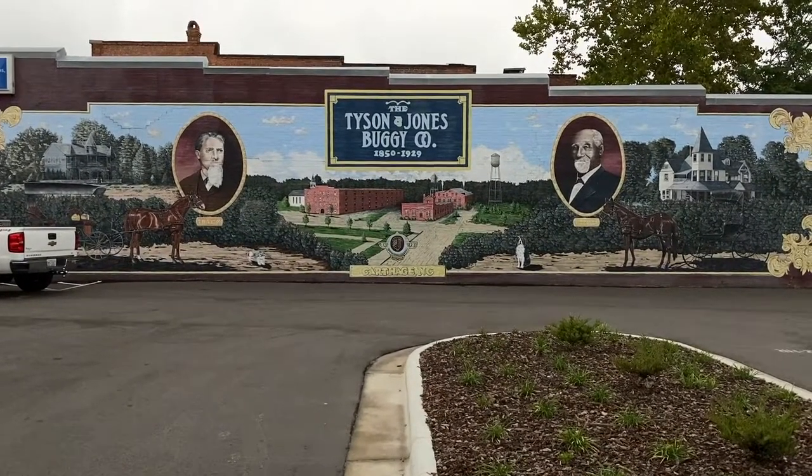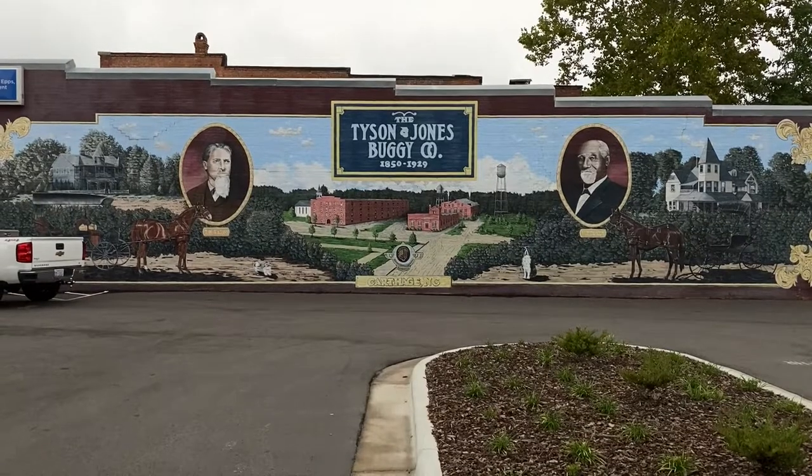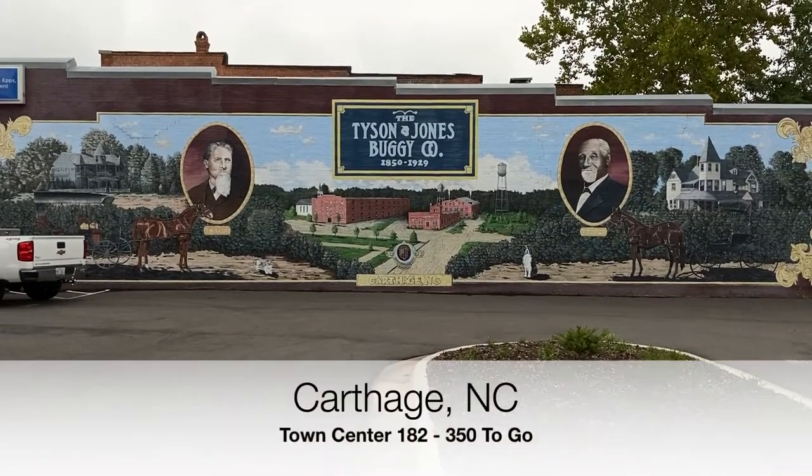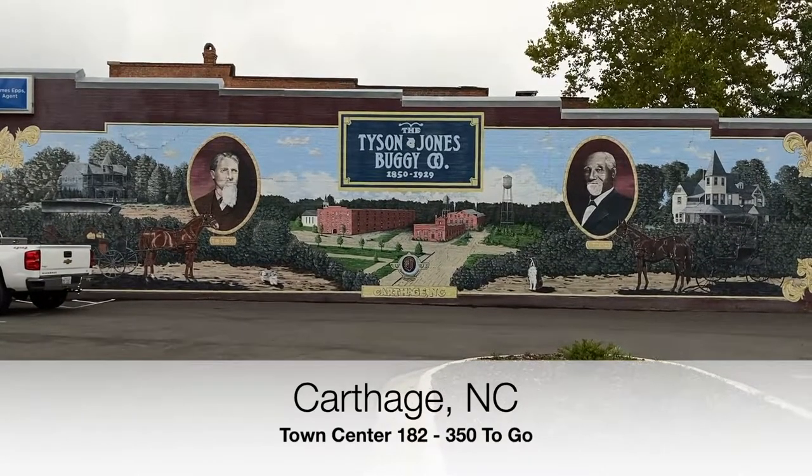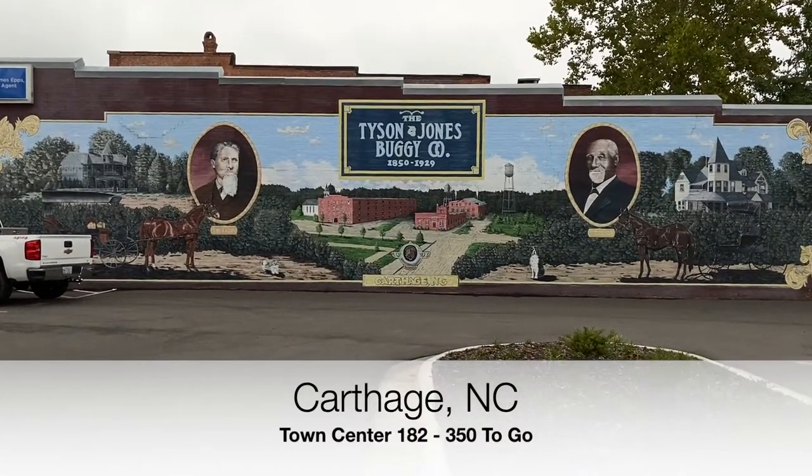All right, it's August 20th, 2022. My name is Timothy French and we're in Carthage, North Carolina, where I hope you'll join me as I continue on my quest to visit every town center in the state. Let's get to walking and check this place out.